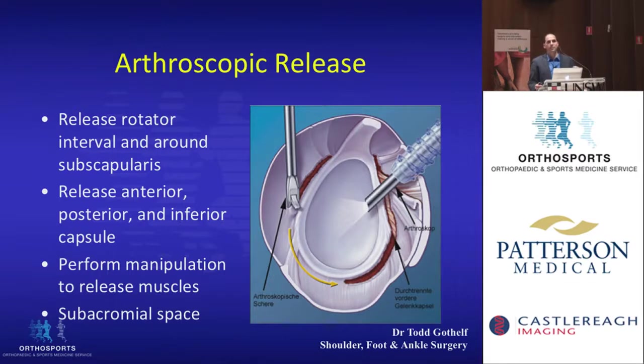The muscles are usually tight, so manipulation is done, but this is in a controlled setting and you're less likely to have any humerus fracture. After this, we're also able to debride the subacromial space, which can have many adhesions, especially with patients with humeral fractures, where it's important to get rid of these adhesions as well.